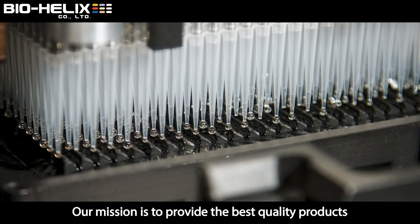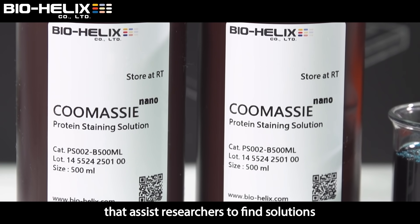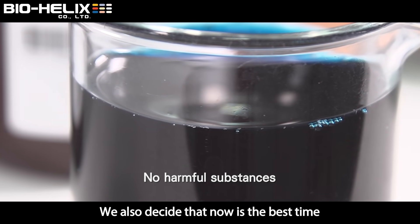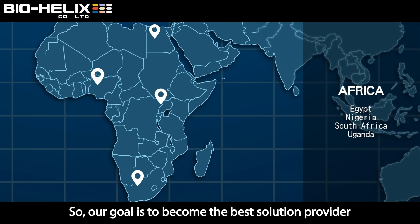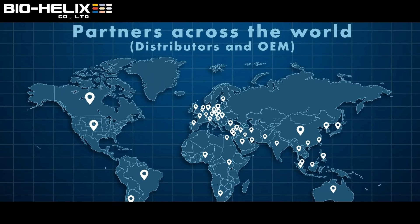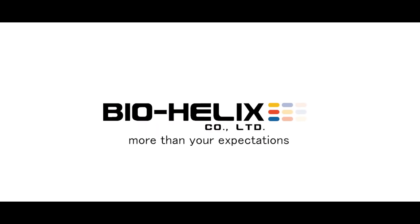Our mission is to provide the best quality products and to develop novel technologies that assist researchers in finding solutions in quest of scientific achievements. We also decided that now is the best time to enter the market in in vitro diagnostics, so our goal is to become the best solution provider to both research laboratories and IVD. Thank you for having me. Thank you.